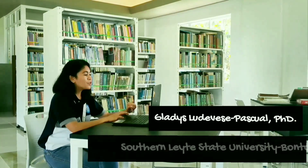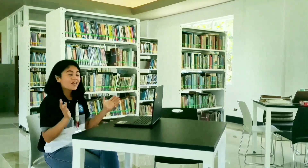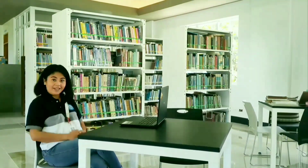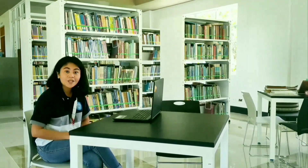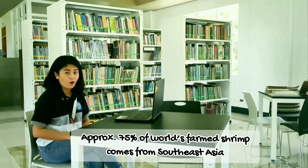Hi there! I am checking on some tasty shrimp recipes. Of course, who would not want those highly nutritious, finger-licking shrimp — if you know that South East Asia is producing 75% of the world's farmed shrimp?